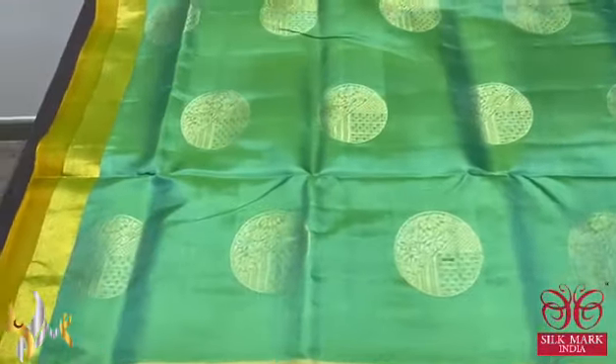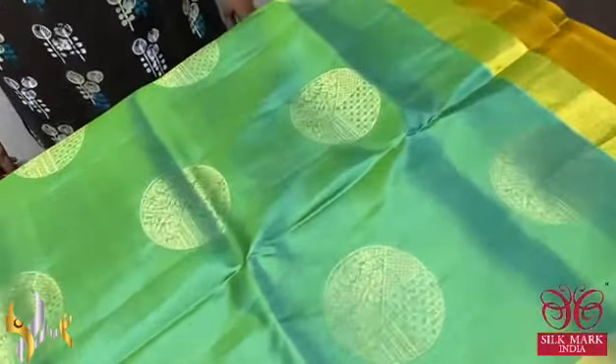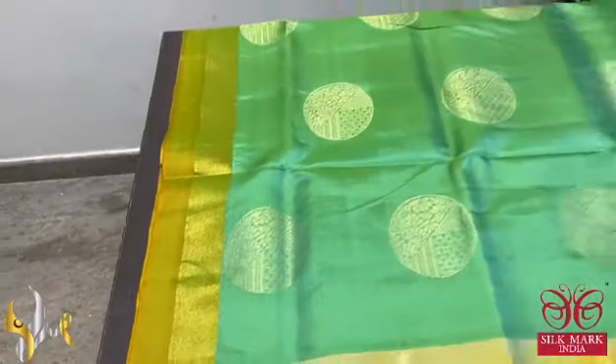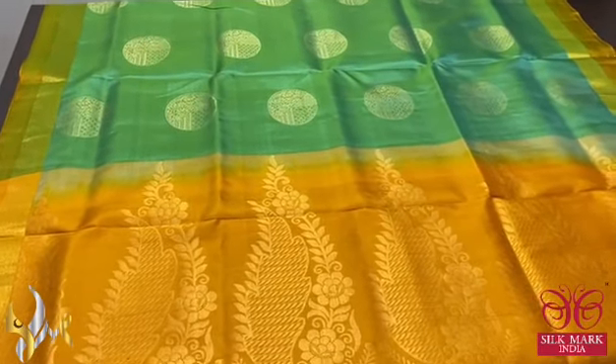The saree is in a light pastel green — a beautiful pistachio green colour with round shaped circle pattern motifs. We also have double border. Very elegant saree in a combination that is very unique, with authentic silk.